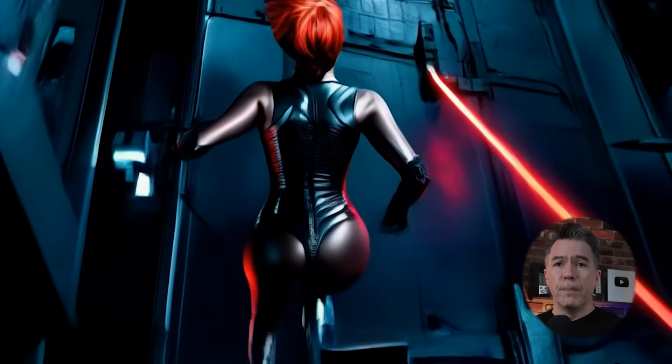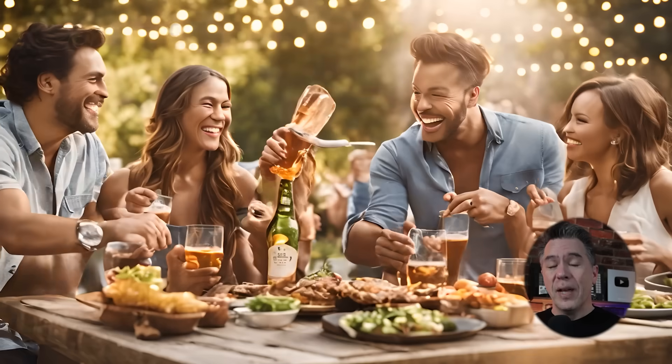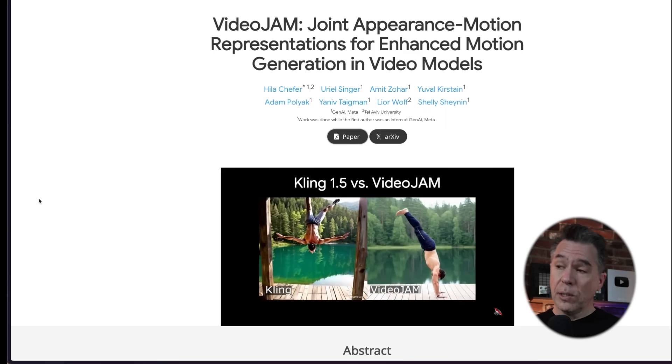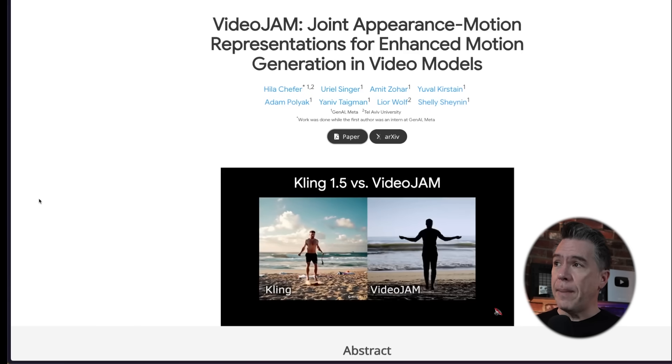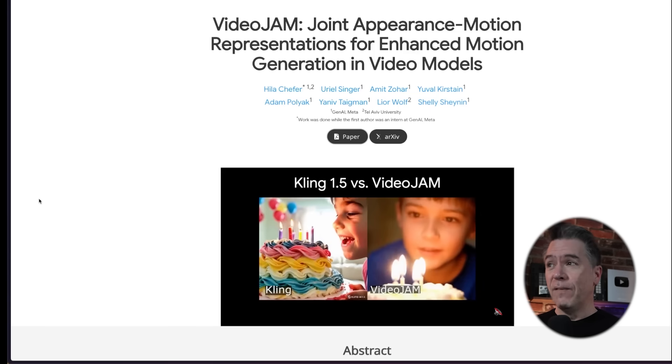Kicking off — the whole noodle-bone, play-doh character movement has definitely been an issue that has plagued AI video from the start. Things have gotten a lot better but we still run into all kinds of bizarre outputs even with the most modern video generators. To address that, Meta have introduced a solution to this problem with Video Jam — Joint Appearance Motion representations for enhanced motion generation in video models. Video Jam does roll off the tongue a lot easier.